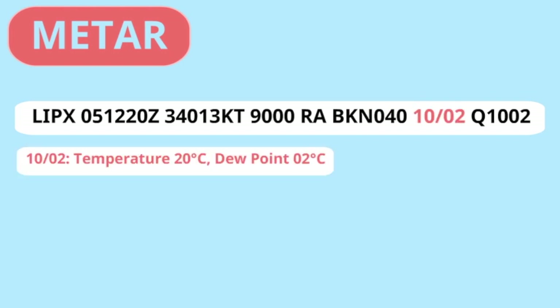Next up is the temperature and the dew point. The temperature is 10 degrees and the dew point is 2 degrees Celsius. The temperature is important to know as with low temperatures we may need to use our anti-icing methods for the engines, wings and tail. When the temperature is close to the dew point we expect fog or mist. Finally the QNH is reported at 1002 hectopascal. If you are curious to find out what the QNH is, have a look at my other educational video about how pilots determine the airplane altitude.